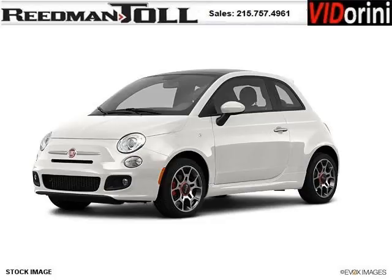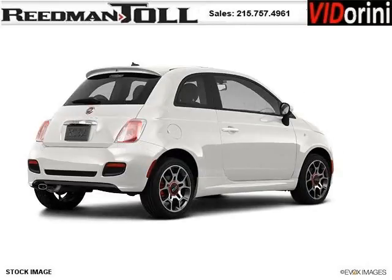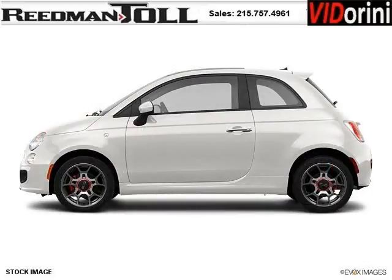Do you want to stretch your purchasing power? Well, take a look at this outstanding 2012 Fiat 500. This 500 would look so much better with you behind the wheel instead of sitting on our lot. And with climate control and automatic transmission, it's bound to sell fast.